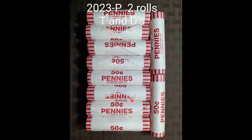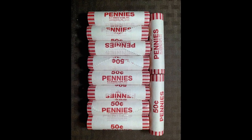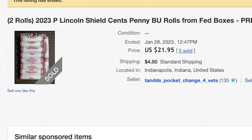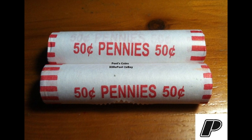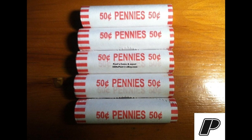This person must be very confident they're going to get their hands on some 2023 Lincoln Shield cent penny rolls, because they're confidently selling them before they even have them in hand. Here's another listing — this person has already sold 27 pairs of these, selling them for $28.75 each.